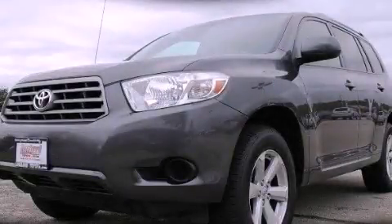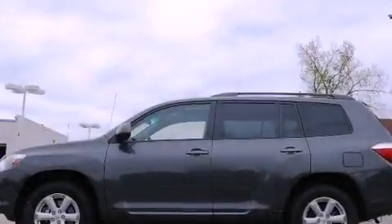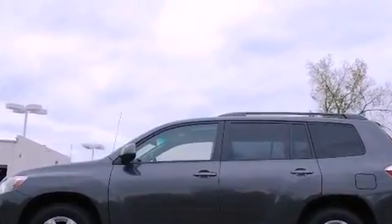This is a certified pre-owned 2009 Toyota Highlander — a great blend of utility, comfort, and style.